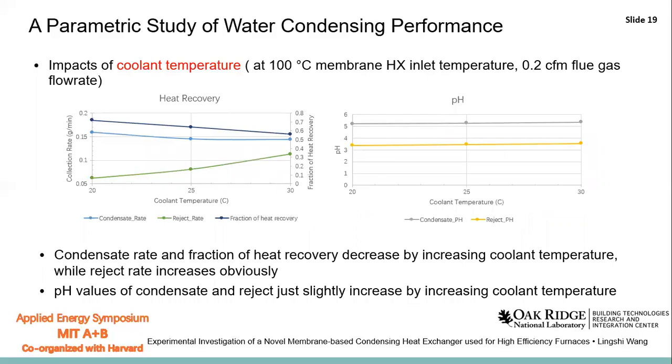We also studied the impact of coolant temperature. From this figure, we can find that the condensate rate and the fraction of heat recovery decrease with higher coolant temperature, while the exhaust rate increases with higher coolant temperature. From the right figure, both the pH values of the condensate and the exhaust increased slightly with higher coolant temperature.